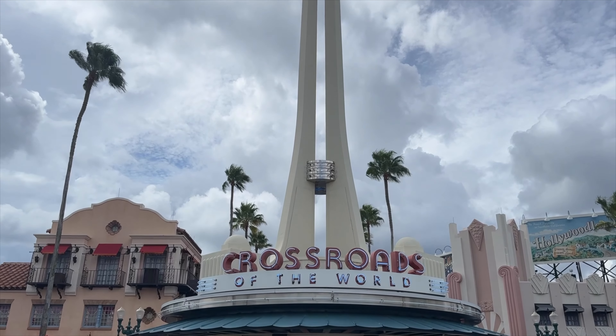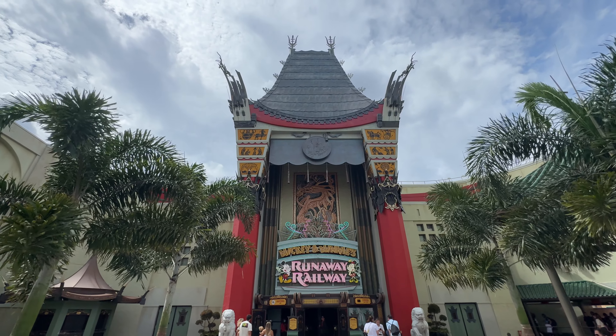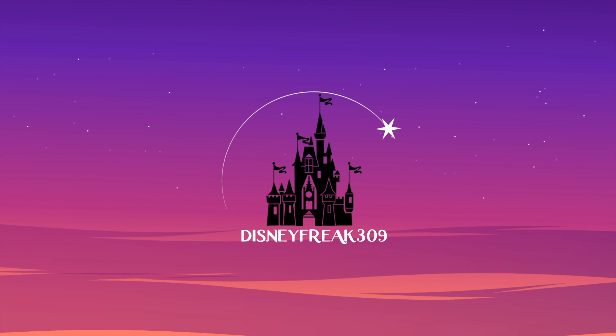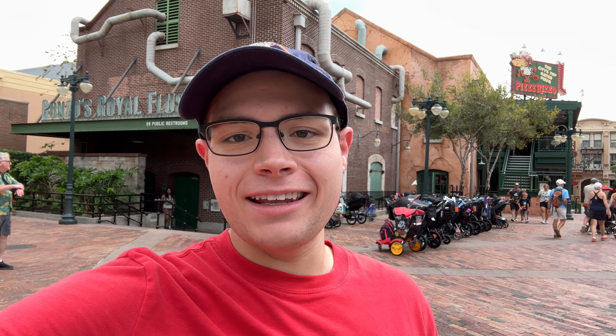Hello guys, DisneyFreak39 here and today we are at Hollywood Studios because I'm going to be trying what I personally believe is one of the worst restaurants here at the Walt Disney World Resort. My viewers on Discord and Twitch have been begging me to try out this place to change my opinion on it. So here I am outside of Pizza Rizzo, which I think is probably one of the weakest quick service restaurants here at Disney. This was actually a Toy Story themed restaurant called Pizza Planet, but it was re-themed to fit into the Muppets Courtyard and became Pizza Rizzo.